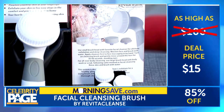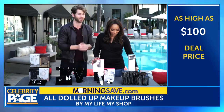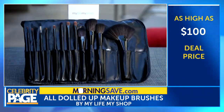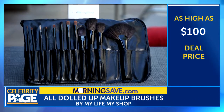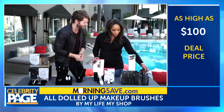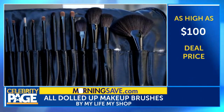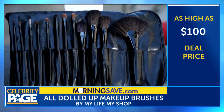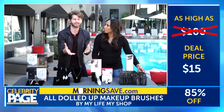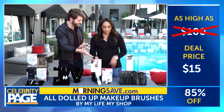Last but not least, every great makeup artist knows how important the right brushes are, and these My Life, My Shop 'All Dolled Up' makeup brushes are it. It includes 12 brushes for versatile and comprehensive styling, with ultra soft nylon bristles. Feel that — they feel great. They offer a smooth, streak-free application whether you're using dry, cream, or liquid-based products, and they're going to make you look great. Normally this set is $100 — we got you hooked up for $15. That's all for all these brushes. Getting good brushes like that is expensive, so $15 for all of that is incredible.